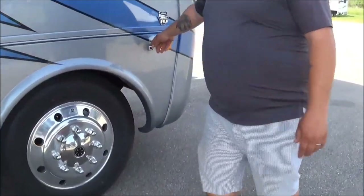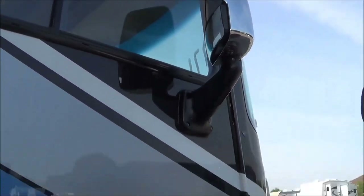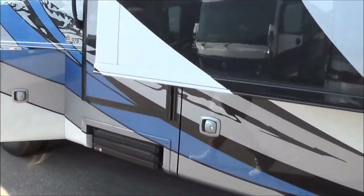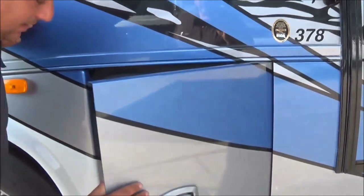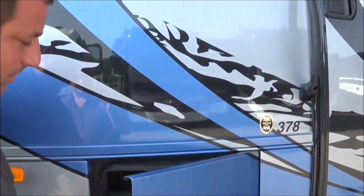Over here you're going to have your blink-activated side-view cameras on both sides, so you can see the whole 360-degree angle on the side view — for motorcyclists, bicyclists, people walking, stuff like that. Just another compartment here with a 110 plug and a drain plug. Everything is light gray so you can see everything in there at nighttime.